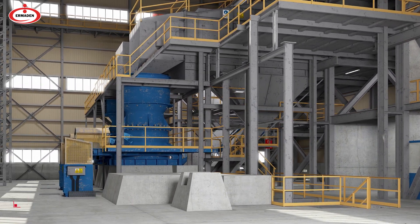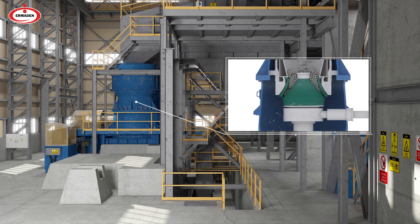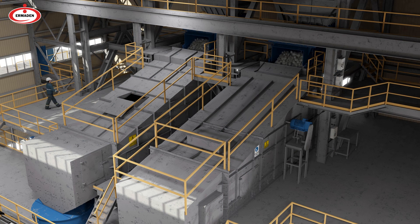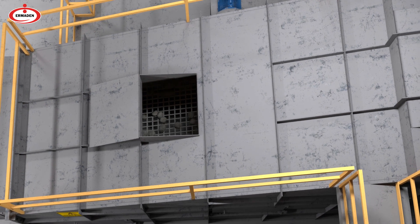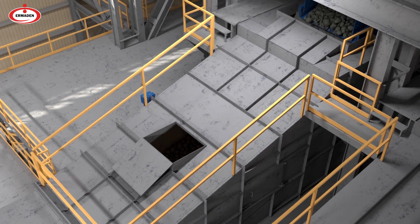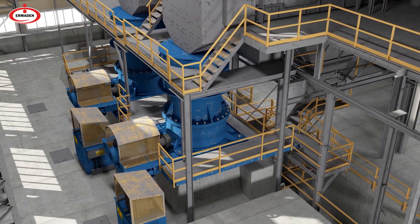In the second stage crushing plant, the ore passing through the vibrating screen is divided into two groups according to its size. Pieces larger than 50 mm are transferred to the screen crushers, while pieces smaller than 50 mm are transferred to the third stage crushers via a direct band under the screen.